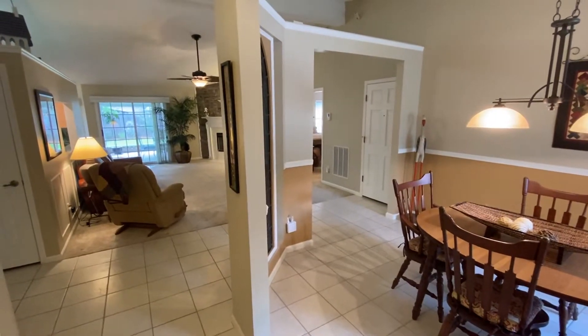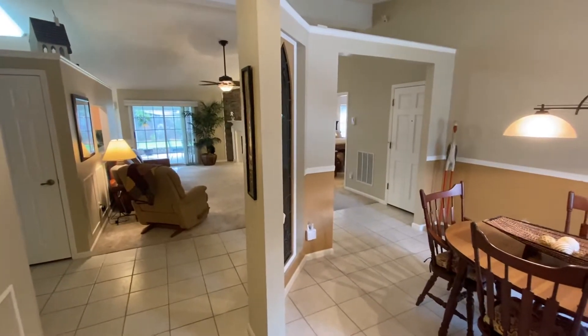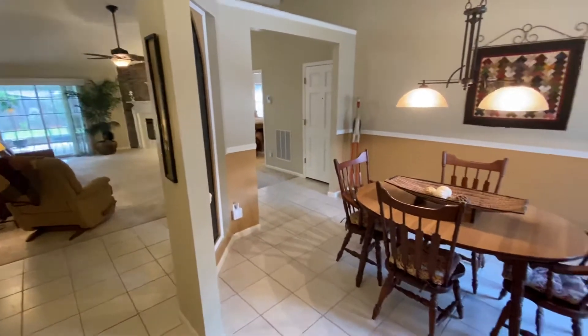Welcome to Bay Brook Drive, located in the Flemingbrook neighborhood of Fleming Island. I'm going to give you a tour of this property today.